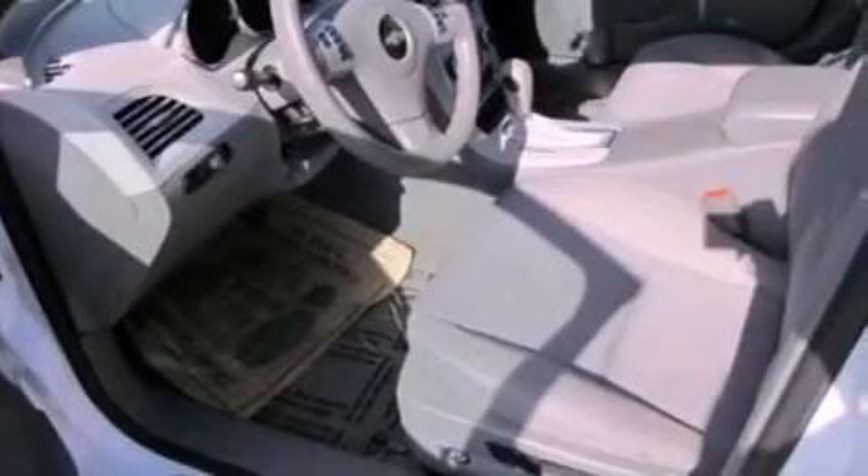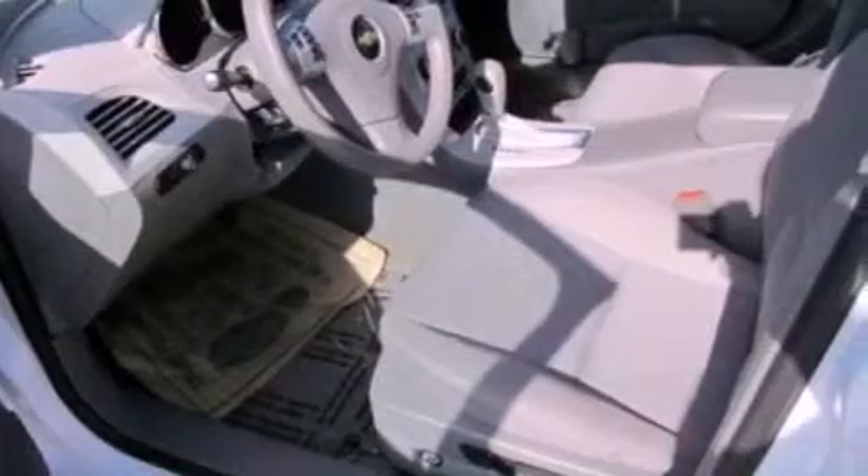Additional features include a passenger side vanity mirror, a security system, dusk sensing headlights, full power accessories, and this vehicle has less than 18,000 miles.